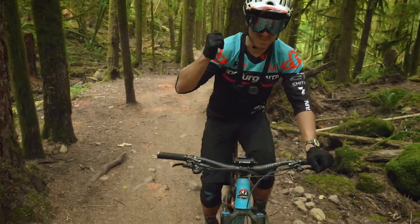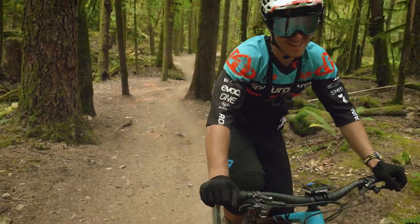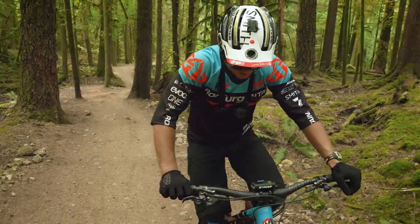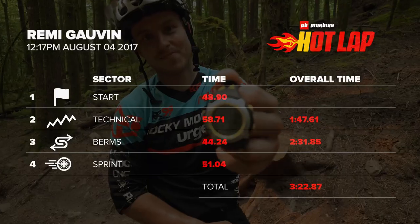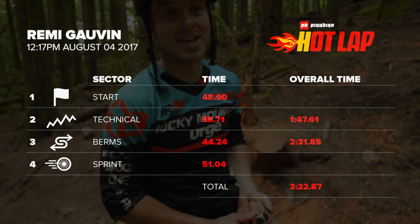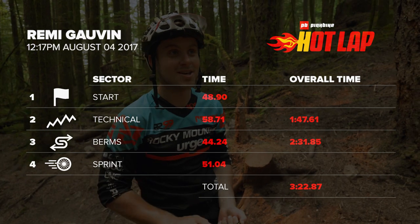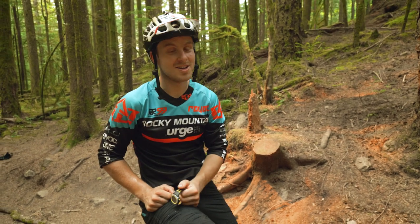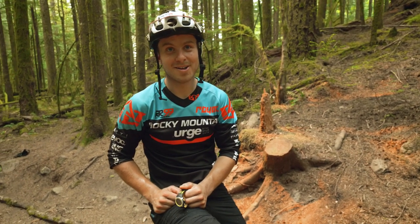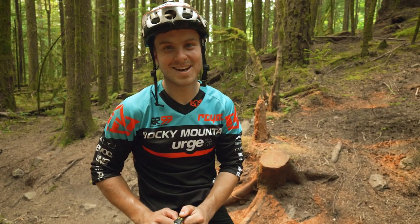The Strava segment ends over there. So 3:22.87 — pretty much the same time I got in the most recent enduro race down this trail. Couple mistakes, blew some corners a little bit, but pedaled hard. It's real rough out there right now, lots of anti-grip on the dirt.